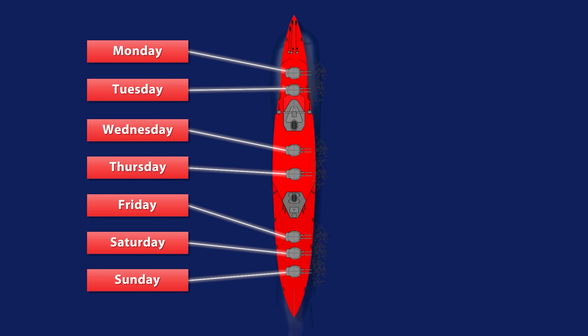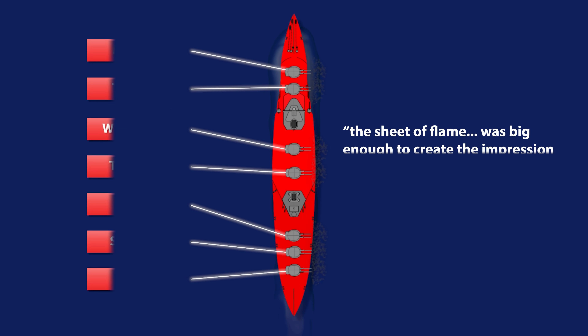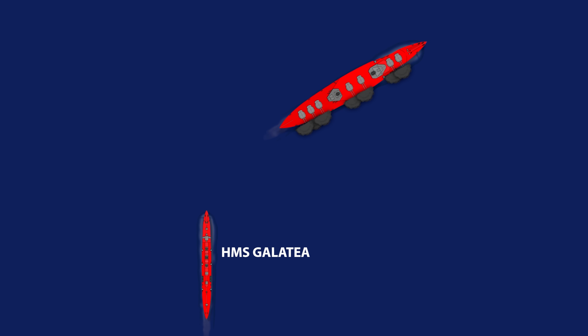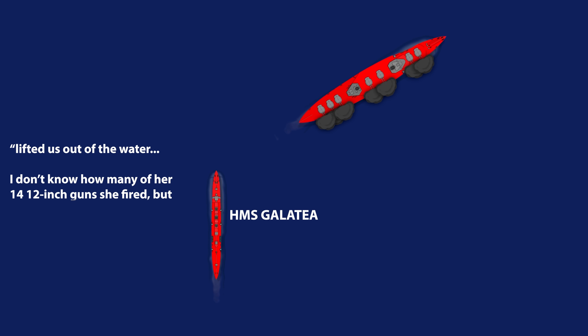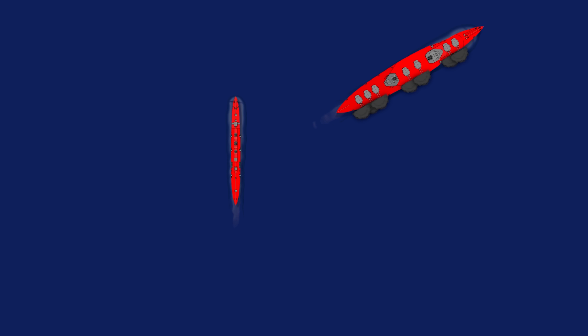Agincourt was a sight to behold, with the flash from each broadside apparently big enough to create the impression that a battlecruiser had blown up. An officer on the light cruiser HMS Galatea, which was manoeuvring nearby, recounted a salvo which lifted us out of the water: 'I don't know how many of her 14 twelve-inch guns she fired, but I felt as if my head was blown off.' Thankfully for its crew, the rumours about Agincourt's ability to withstand her own broadside were unfounded.